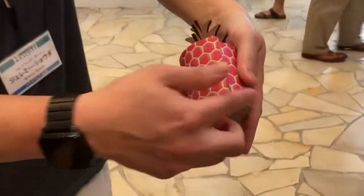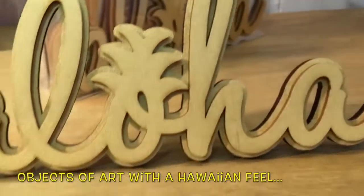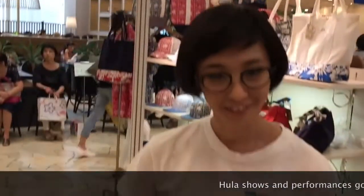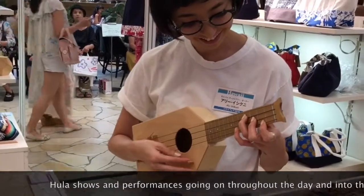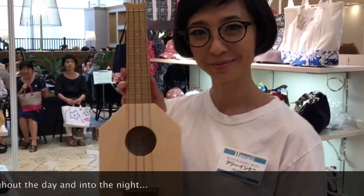There's all kinds of Hawaiian objects of art — cute, neat little things like this package — and things with an aloha feel. This young lady created a ukulele that you can play, of course, and you can also fold it up into a little box so you can carry it around.